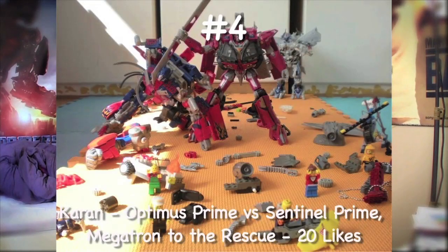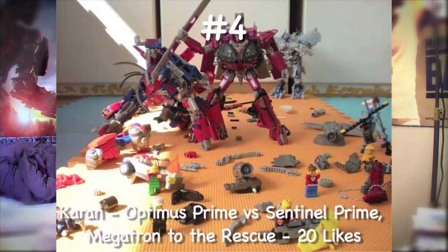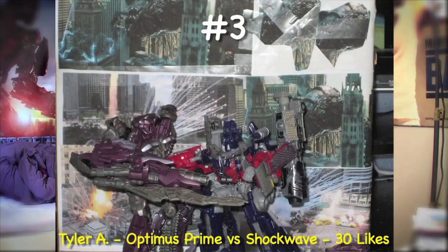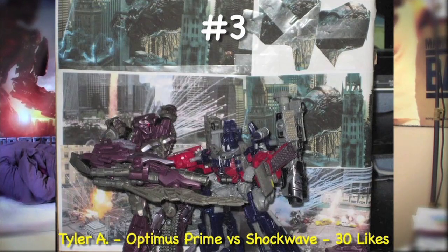Ranked at number 4, we got Karan — sorry if I pronounced it incorrectly — with Optimus Prime versus Sentinel Prime, Megatron to the rescue. That one ended up with 20 likes. Pretty awesome because of all the Lego debris everywhere — it just added that extra detail. Number 3, we got Peter IDK with Sideswipe versus Sideways with 30 likes. And it's a tie — Peter and Tyler both had 30 likes, with Tyler making the scene of Optimus versus Shockwave. Ranked at number 2, Louis's entry with a Force Fight — Optimus versus Decepticons — with 34 likes. You can see the likes are really climbing.